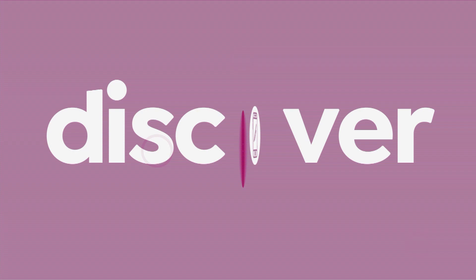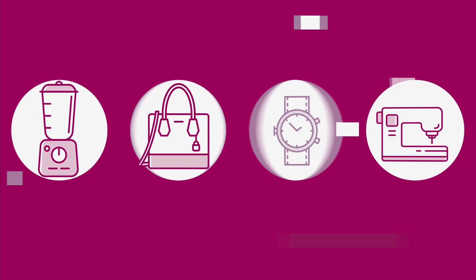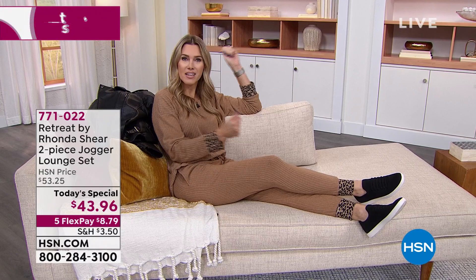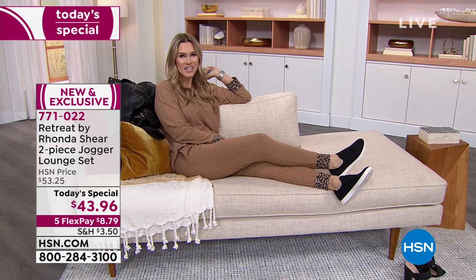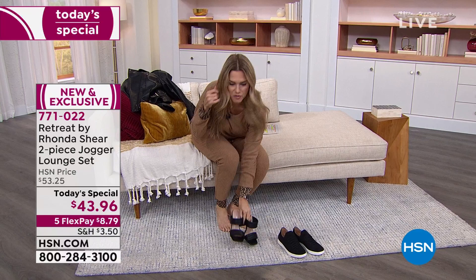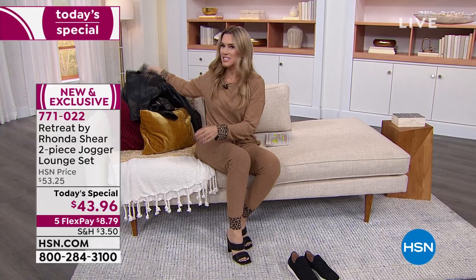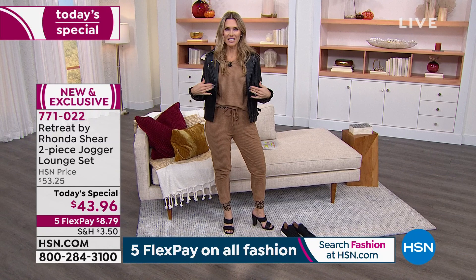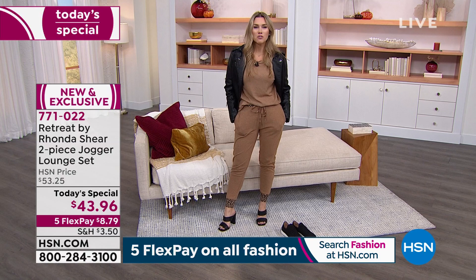Let's take a look at our Best Buy of the Day. You do deserve to have that retreat experience anywhere in life. Maybe you're sitting at home, enjoying lunch, maybe a glass of wine, or some donuts in the morning. When you can get this kind of look, you can take your tennis shoes off and say, absolutely, I'd be happy to meet you for dinner. I just took a two-piece loungewear outfit from day to night. This is why we are loving Retreat by Rhonda Shear.